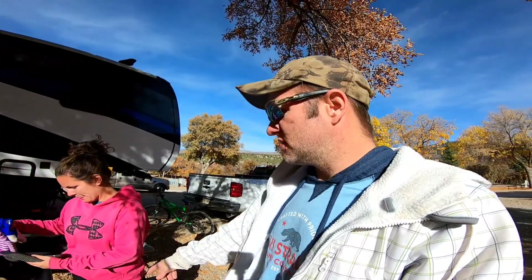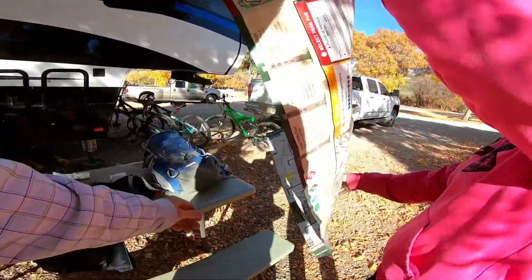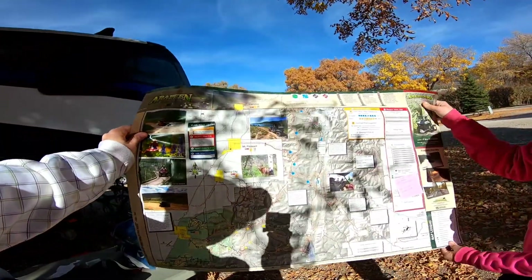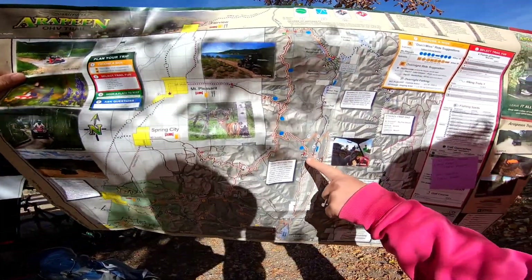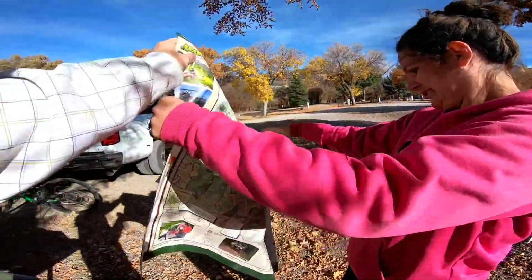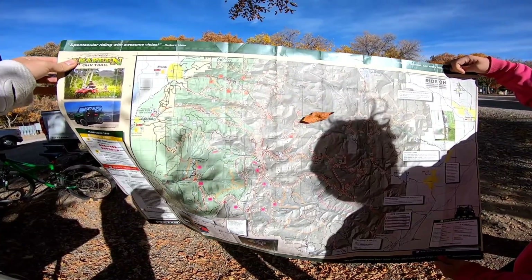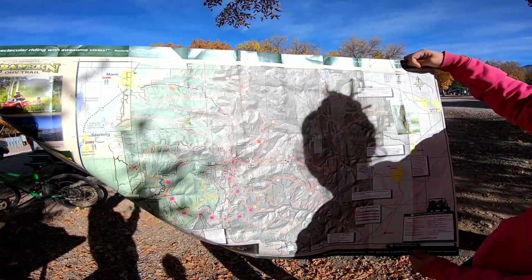As far as the map goes with the trails, this is not just Skyline Drive — it's the Aripeen trail system. There's one side of the map and here's even more on the other side. You can see there's a ton of trails. It shows you where you can camp, where to fish, and where there's water. There are even trails we found that aren't on the map, so we definitely suggest coming to check it out.